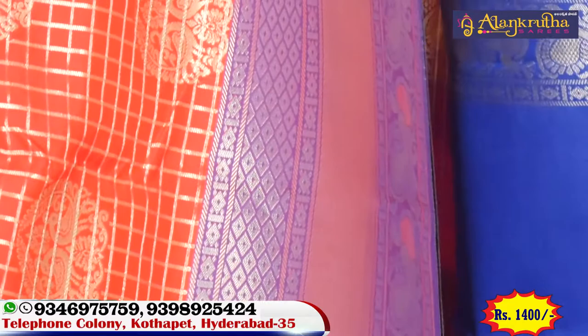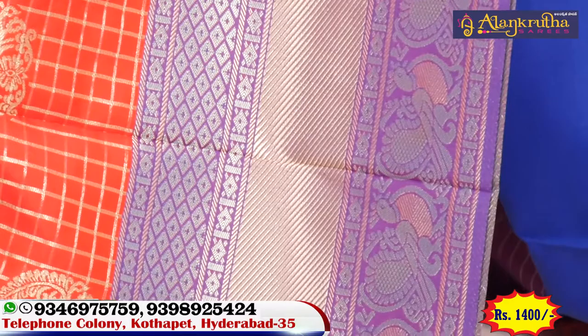For the border part, we have a cross design, and here we have a diamond pattern.